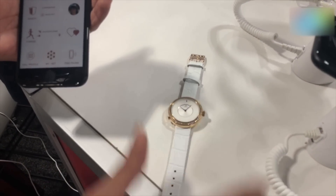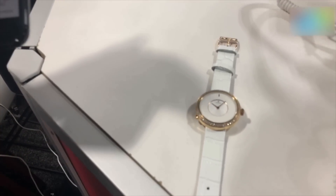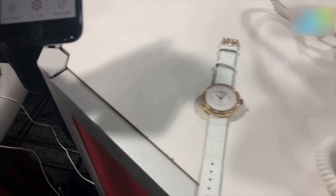Hey guys, welcome to Digit.in. What we have out here today is a watch you're probably very familiar with — it's a Titan watch that we have seen in India, but the technology behind this is powered by Cova.